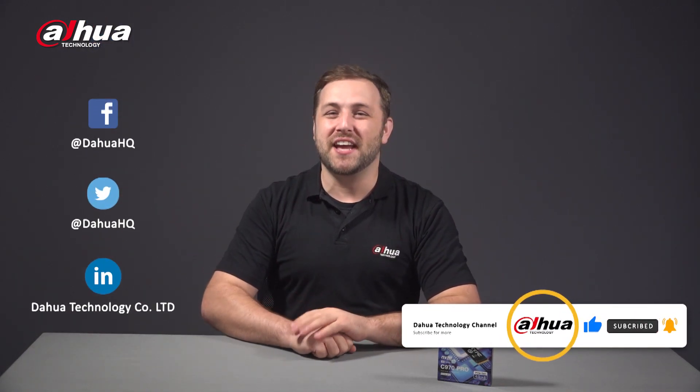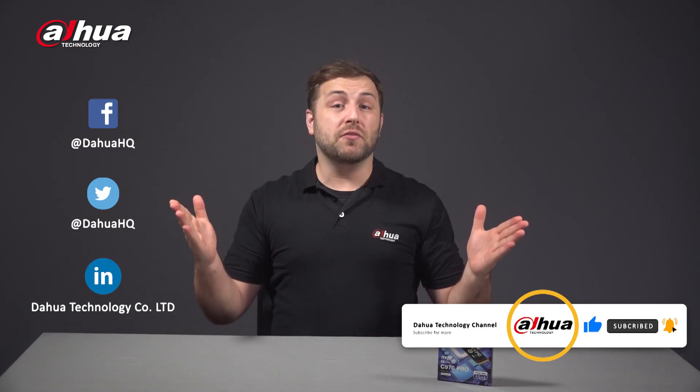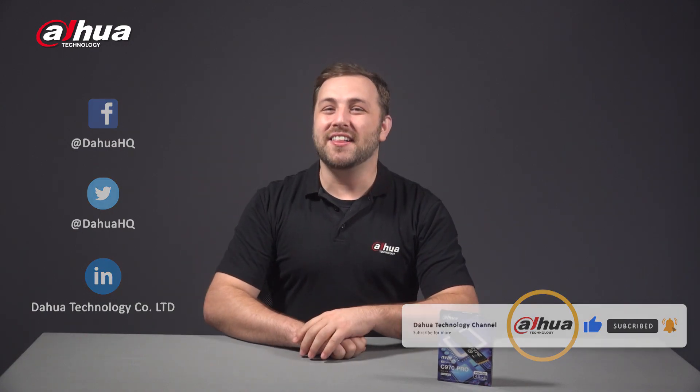Thanks for checking out this video. As always, this has been your friendly Dahua assistant, Danny. If you're new to this channel, please don't forget to subscribe and click that bell notification icon. Stay tuned for more informative videos right here at Dahua Technology — enabling a safer society and smarter living.